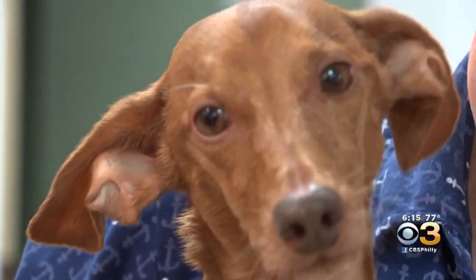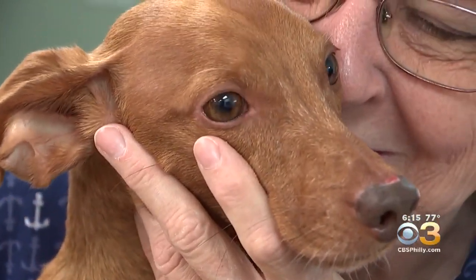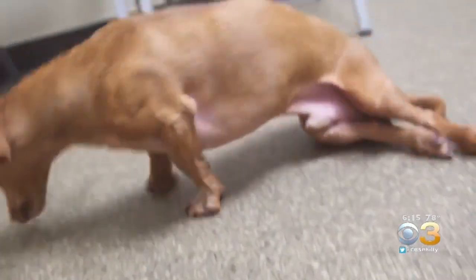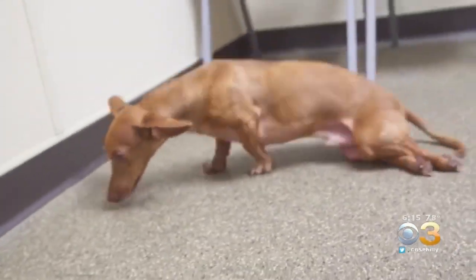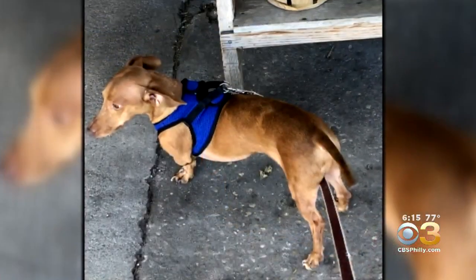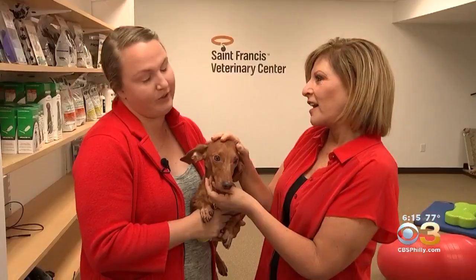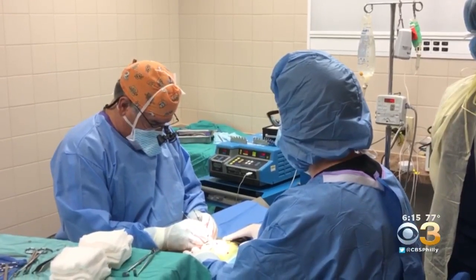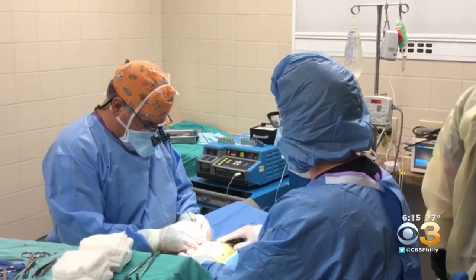Lorraine Young is relieved to see her beloved Andy getting back to normal. He looks great — he's a happy boy. But three weeks ago, Andy, who's 7, woke up paralyzed and couldn't walk, dragging his legs behind him. Andy had a spinal compression, a genetic risk for short dogs with long backs like dachshunds. Without surgery, there was no hope of him walking again. Andy's surgery at the St. Francis Veterinary Center in South Jersey was a first.